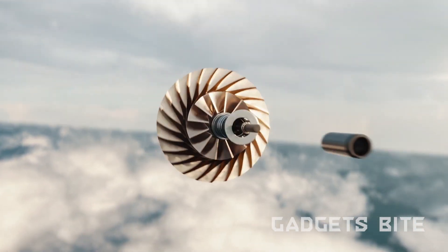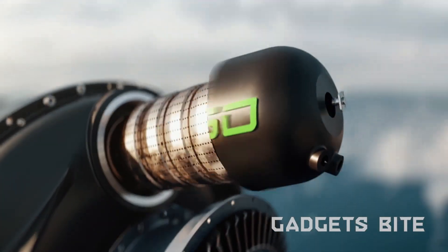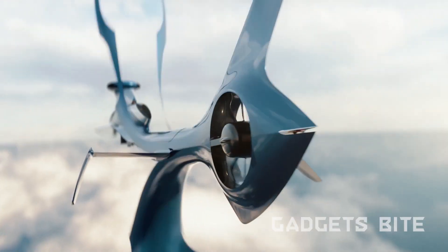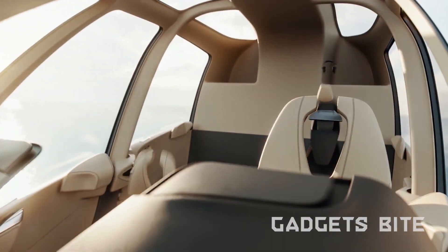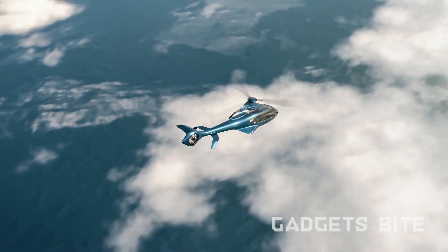Meet the helicopter you've always dreamed of, the HEX-50. This project, crafted by the ingenious minds at Hill Helicopters, is not just a mode of transport — it's a statement of luxury and cutting-edge technology tailored for private buyers. With a 500-horsepower engine, a cruising speed of 162 miles per hour, an 808-mile range, and a seating capacity for five people.